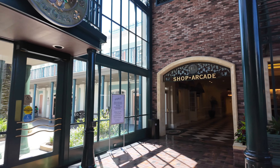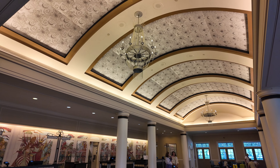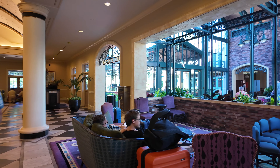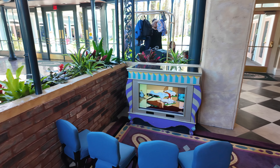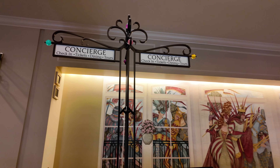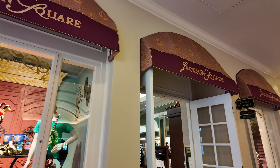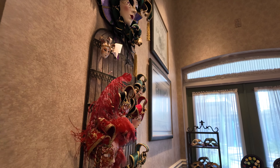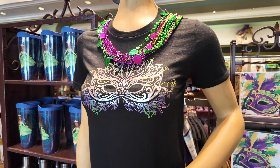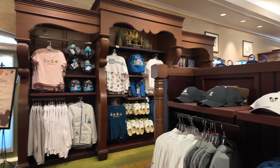To the right of the main lobby you will find check-in and guest services. Also in this direction you will find Jackson Square, which is the resort gift shop. Here you will find some more unique New Orleans inspired items and also your classic Disney merchandise. If you're looking for a unique gift to commemorate your Disney vacation you can definitely find it in here.